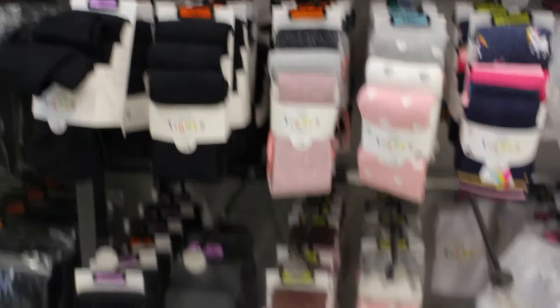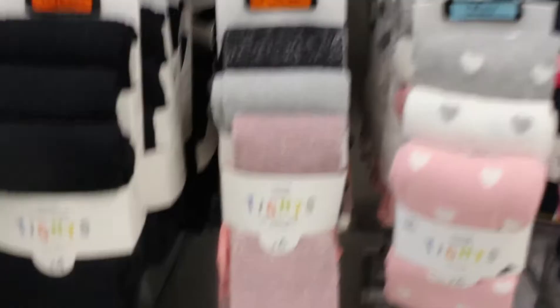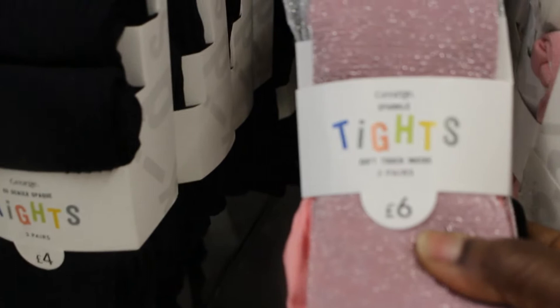You can see the tights — they are three in one and it's only six pounds. They have different colors: pink, gray, white, black — all colors. They are so soft to touch, so comfortable. When you touch them you know they'll be comfortable.